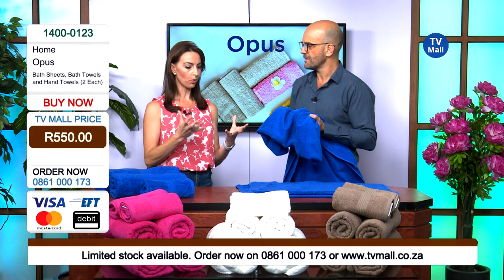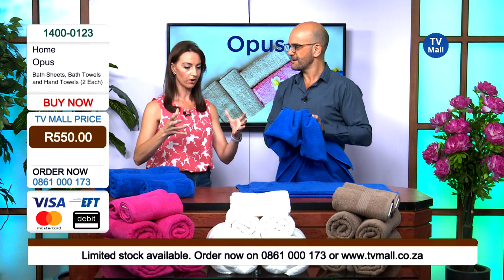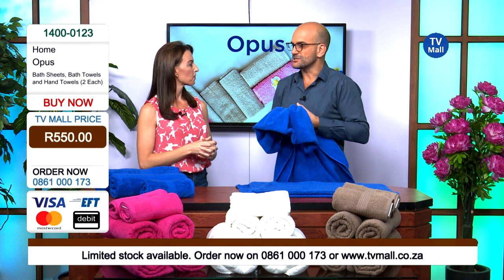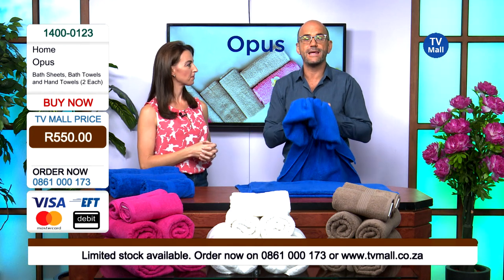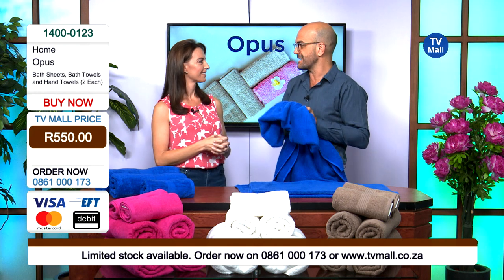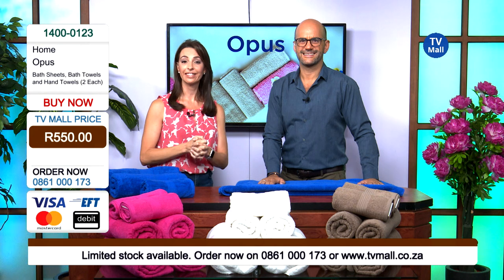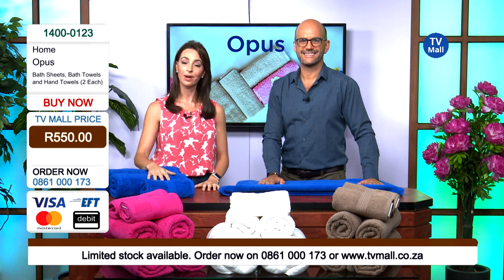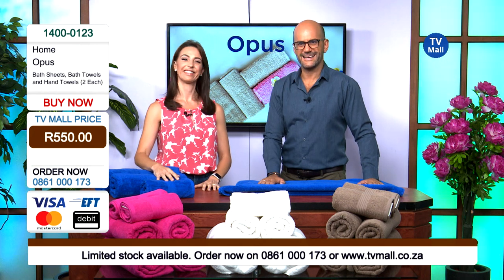Let's sum it up: the colors are absolutely vibrant, stay-fast colors that are not going to lose their color after one wash. They will stay super absorbent and thick for many, many years — two millimeters thicker than normal towels. To get your towels, just dial the number on your screen: 0861 000 173. Thank you Costa, bye-bye, goodbye.